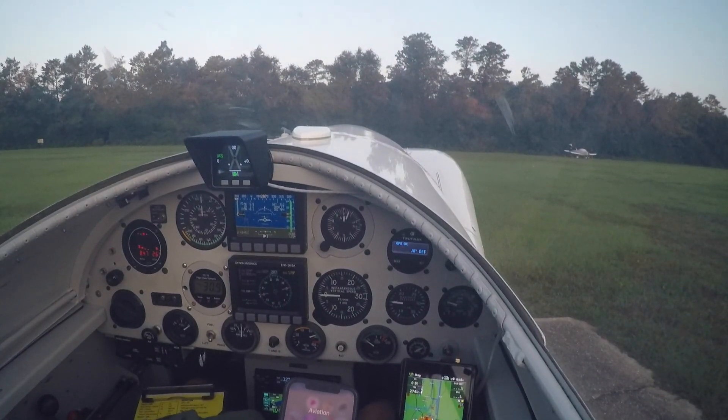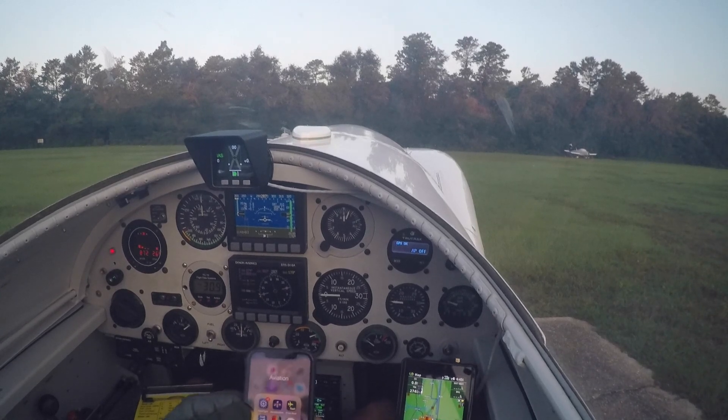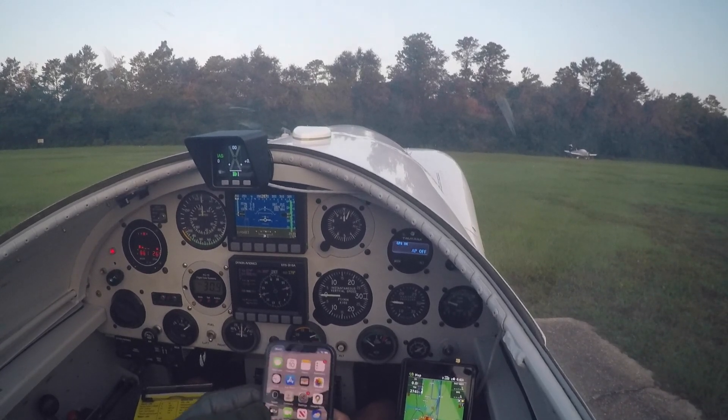It is Sunday, 10 September, 643 local, 1143 Zulu. TLR, first look.